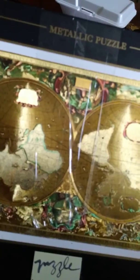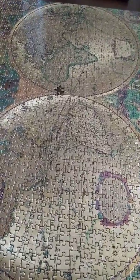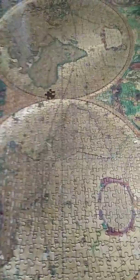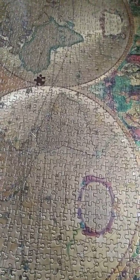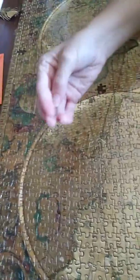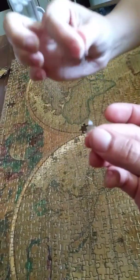It's a so-called metallic puzzle, which it is not — it is a lie. It actually just has printed regular gold color, and then they put like this little plastic coating on it to make it look shiny.